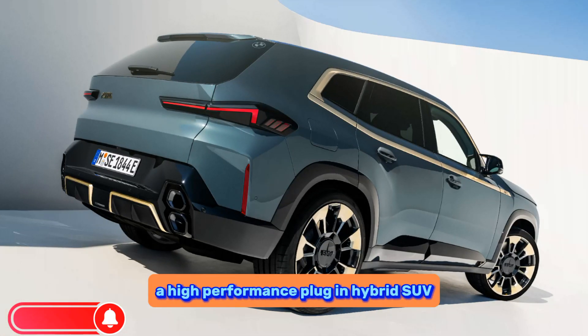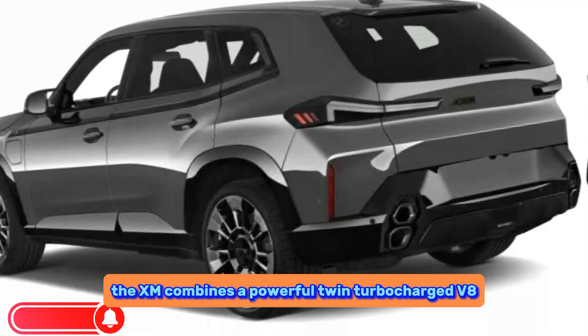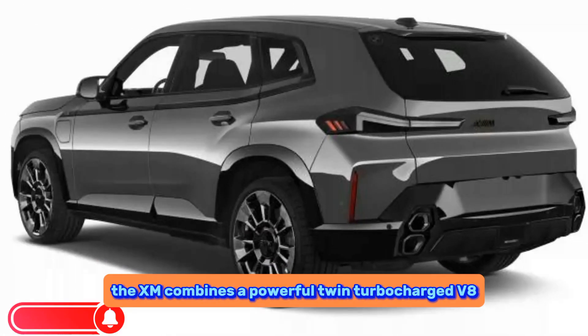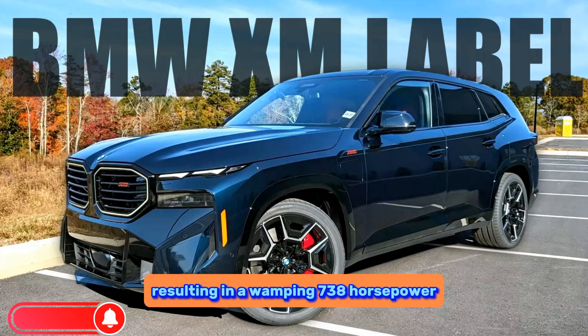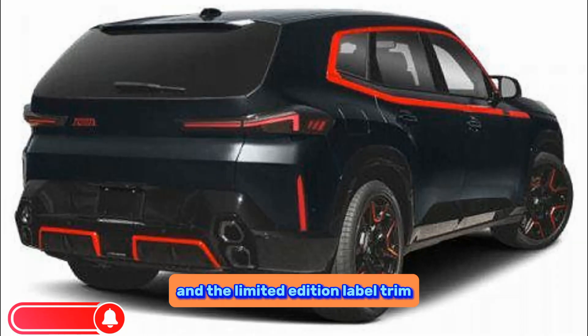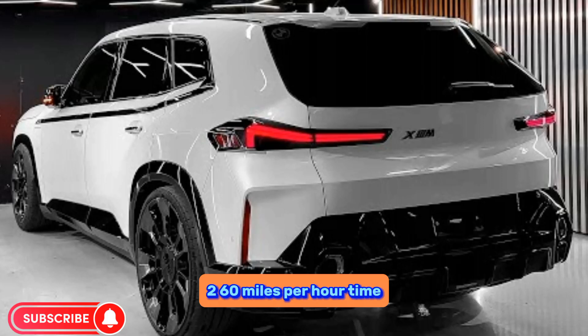It's a high performance plug-in hybrid SUV. The XM combines a powerful twin-turbocharged V8 engine with an electric motor, resulting in a whopping 738 horsepower in the limited edition label trim, and a 3.7 second 0 to 60 miles per hour time.